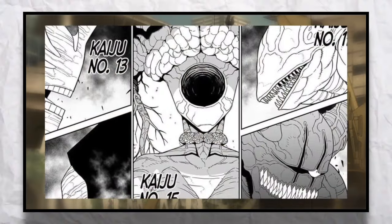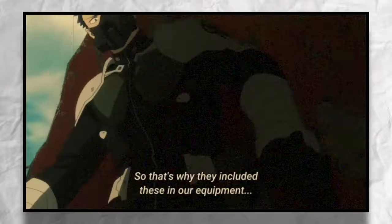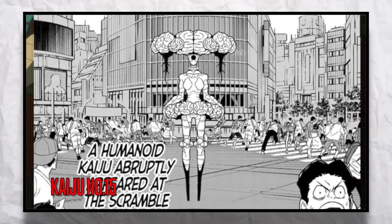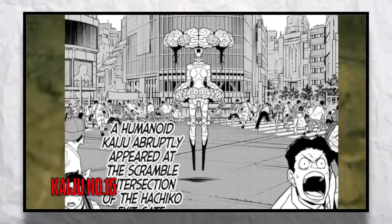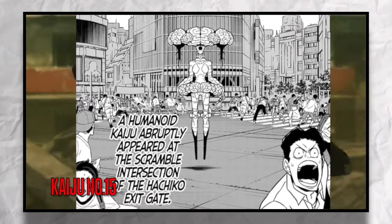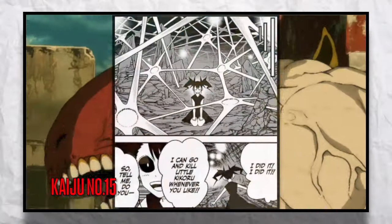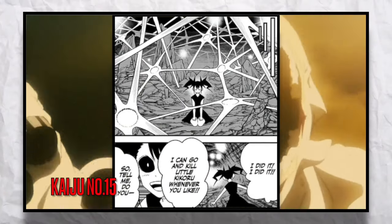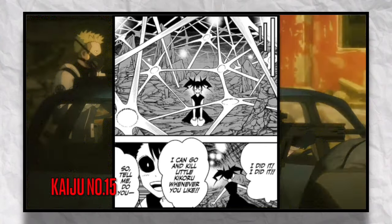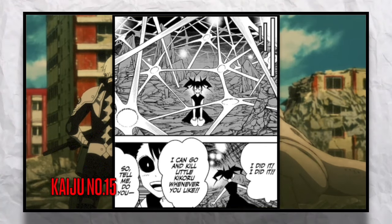Last but not least is Kaiju Number 15. This Kaiju actually looked like a small skinny woman with a large exposed brain on the top of her head and a brain surrounding her waist. And just like Kaiju Number 14, Number 15 also had a lot of unique abilities.